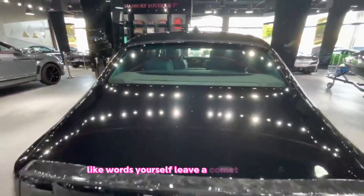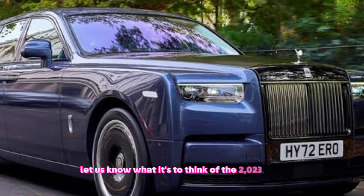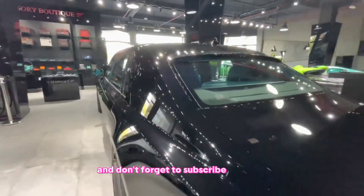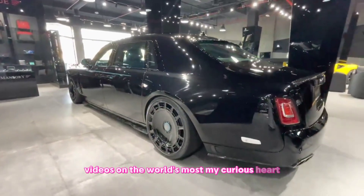Like what you saw? Leave a comment below and let us know what you think of the 2023 Rolls-Royce Phantom. And don't forget to subscribe for more videos on the world's most luxurious cars.